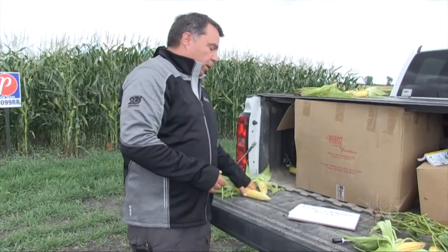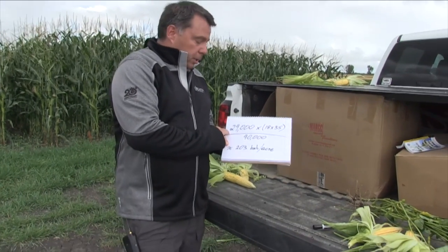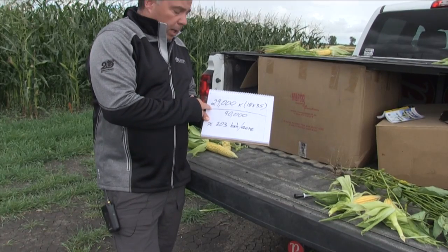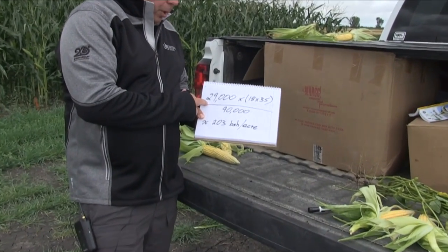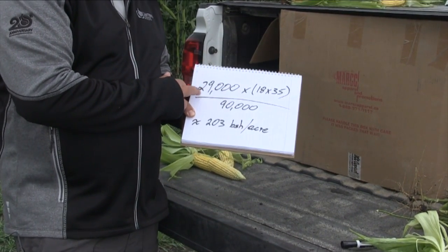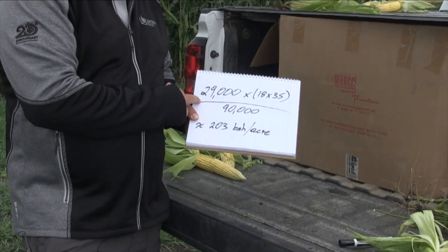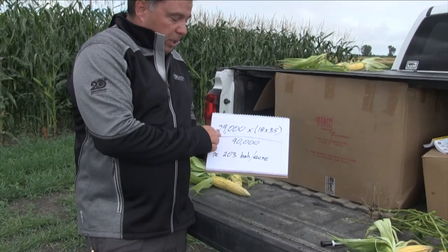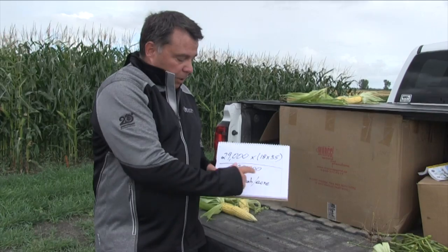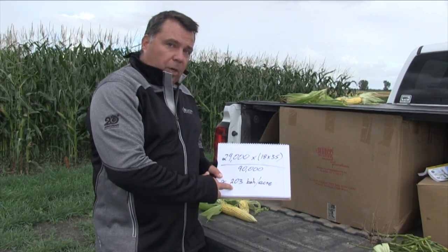So the way the math works — I've already done the plant count, the stand count. We were a little short of what I would like to see for population, but probably not unfamiliar to some of the viewers. We ended up with about 29,000. That was as a result of probably not planting for a higher population and having some really trying conditions here in the spring. So 29,000 is not an unreasonable number. 18 round by 35 long, divided by 90,000, and we came out at around approximately 203 bushels an acre potential here.